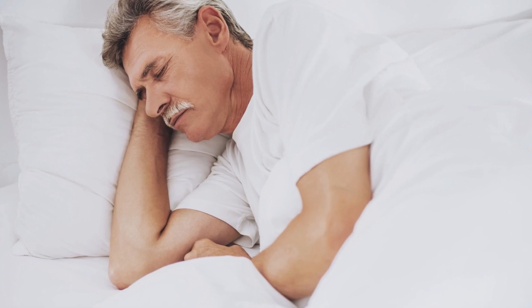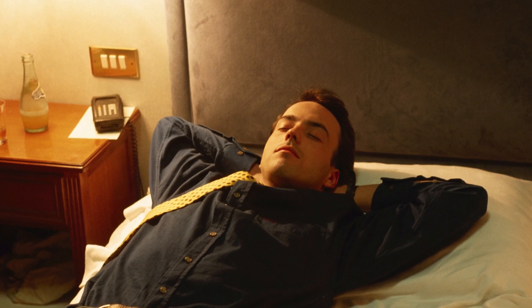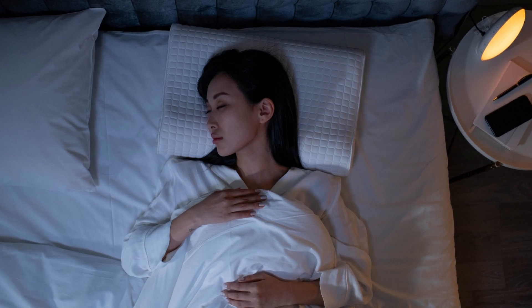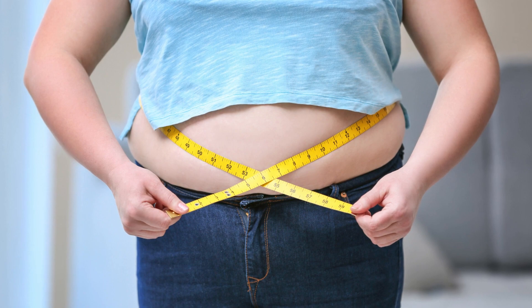Elevate the head of your bed. Elevating the head of your bed by about six to eight inches can significantly decrease acid reflux during sleep. Gravity will work in your favor, preventing stomach acid from creeping up the esophagus. You can achieve this by using bed risers or placing a wedge-shaped pillow under your mattress.